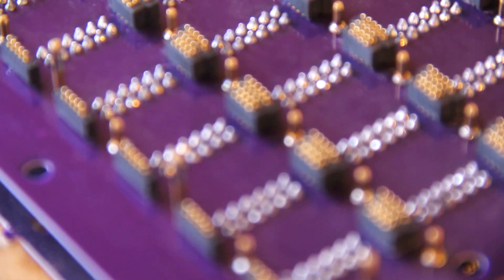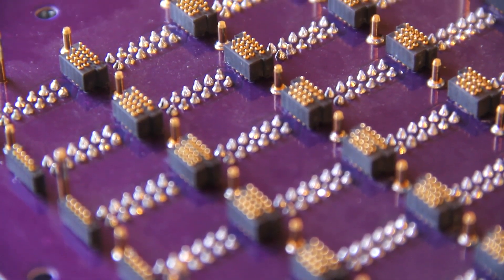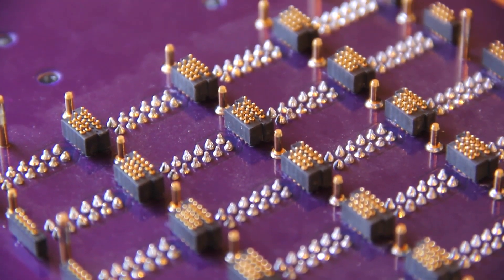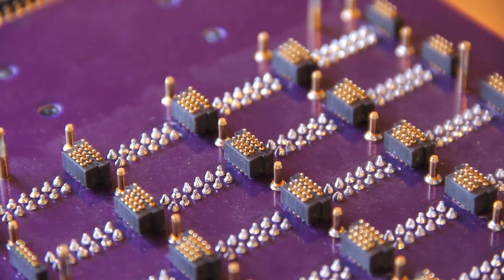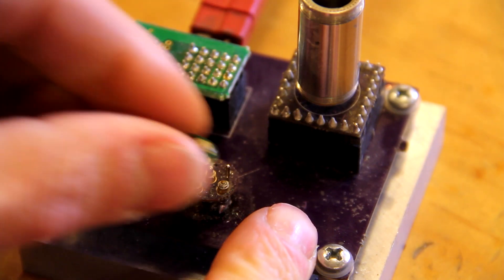Programming of microcontrollers is handled by a custom automated pin array, which connects to each board individually. PCBs and the microcontroller software are then tested for functionality and compatibility using hardware simulators.